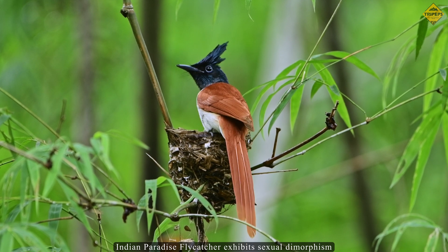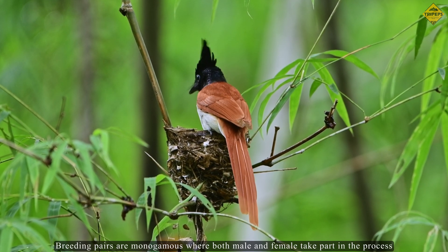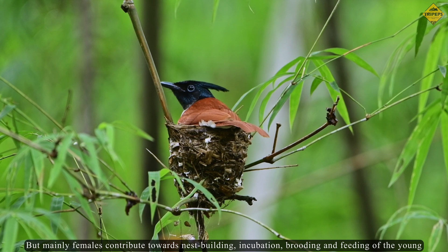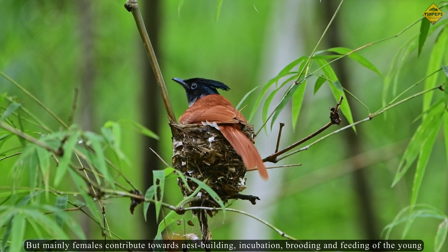Indian paradise flycatcher exhibits sexual dimorphism. Breeding pairs are monogamous where both male and female take part in the process, but mainly females contribute towards nest building, incubation, brooding, and feeding of the young.